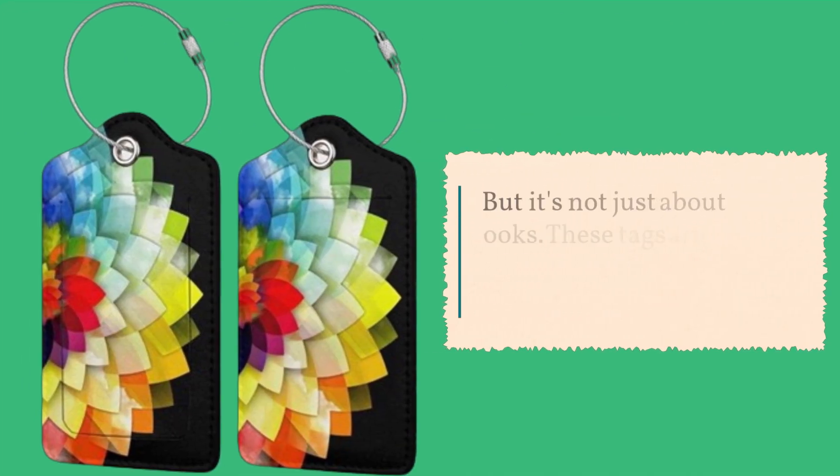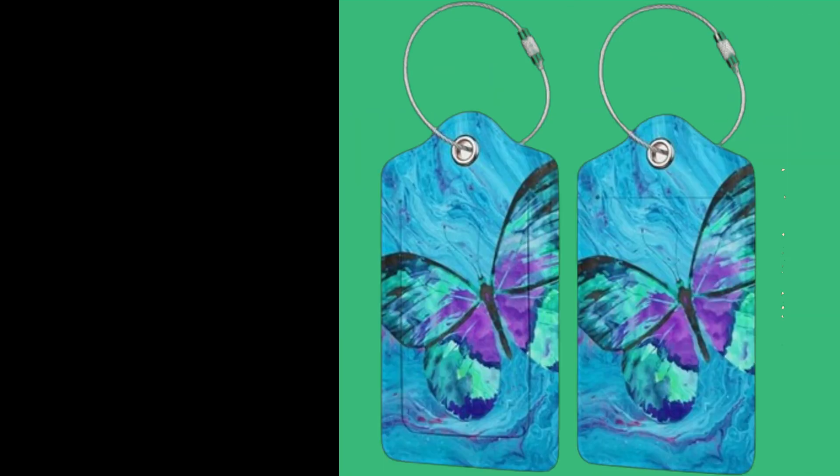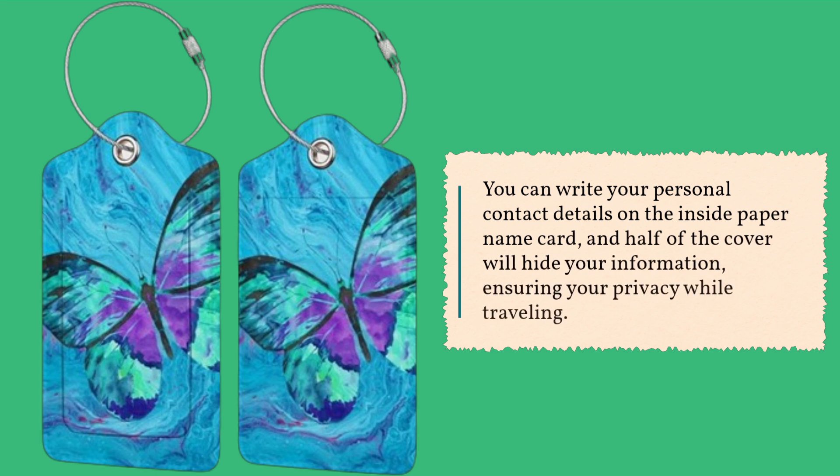But it's not just about looks. These tags are designed with security and convenience in mind. You can write your personal contact details on the inside paper name card, and half of the cover will hide your information, ensuring your privacy while traveling.